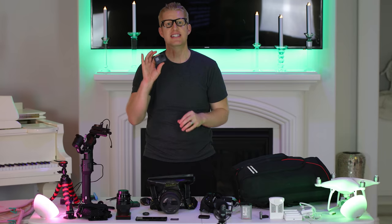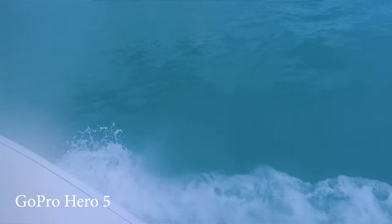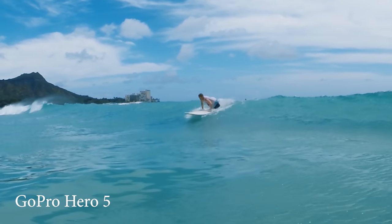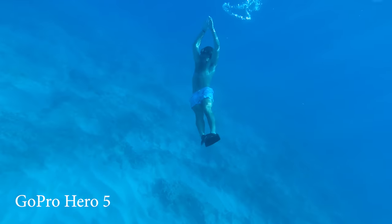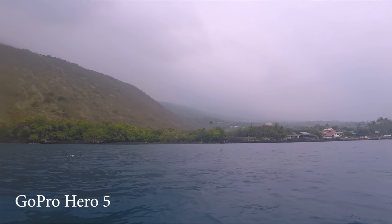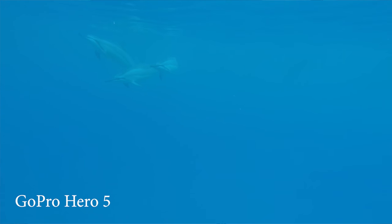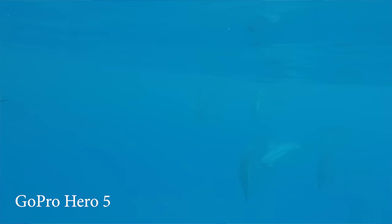GoPro. There is nothing better than getting action shots than using a GoPro. As long as you have a GoPro Hero 5 and up, you will get great video stabilization to get that good action shot footage. They also offer great stabilization at high frame rates, so you can slow it down without losing any quality, without getting any video jumpiness, and with increased stabilization. Newer GoPros have more bells and whistles, but at least get the Hero 5.